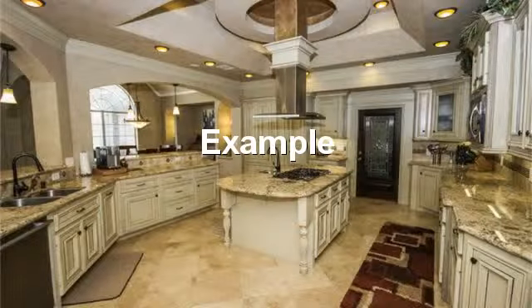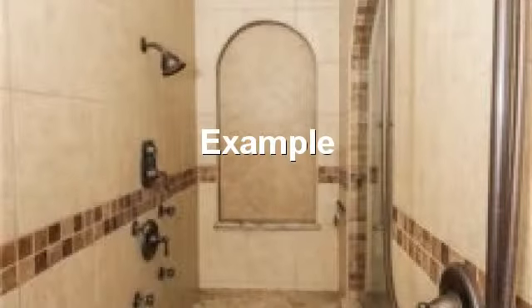Beautiful wide open kitchen. Full walk-in shower with tile walls and floor, and a tile seat.